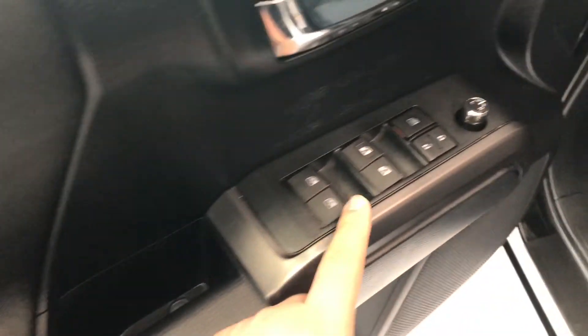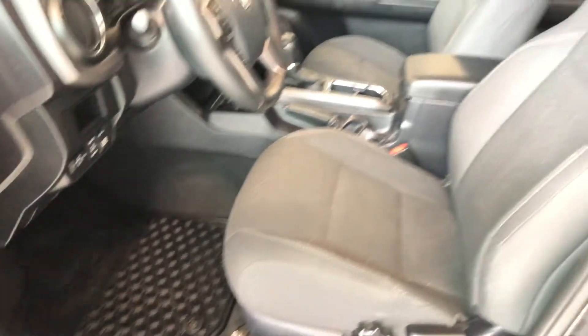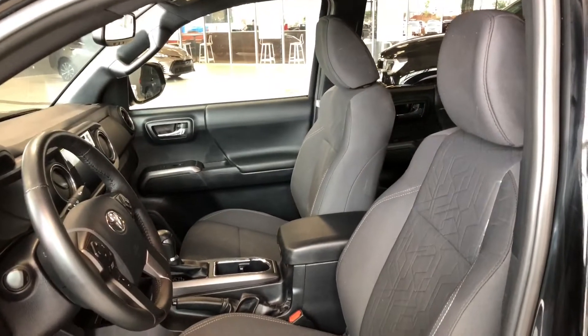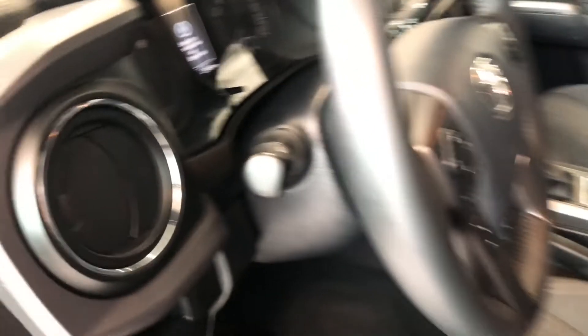On top of the door you will find your power windows, locks, and power adjustable side mirrors, and you also have some storage space on the bottom. This Tacoma is equipped with all-weather mats and black fabric seating. On the bottom we have manual seating adjustment handles.